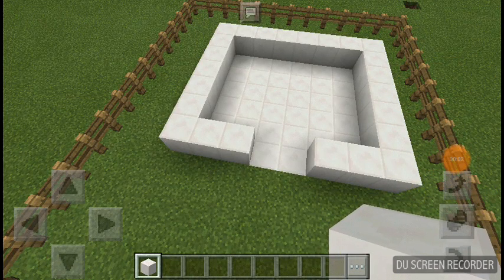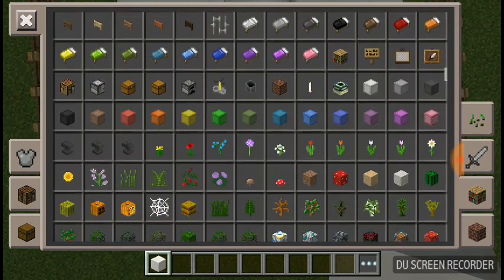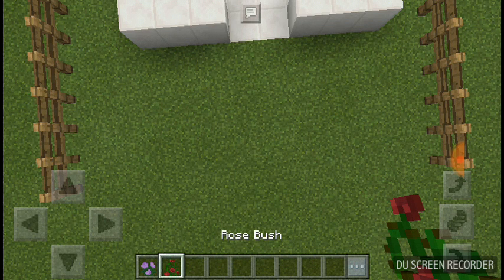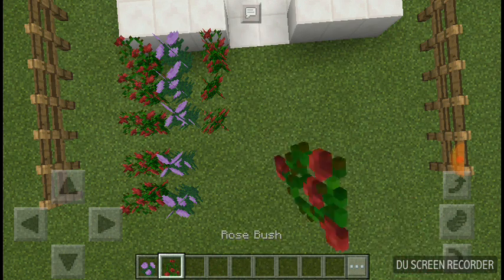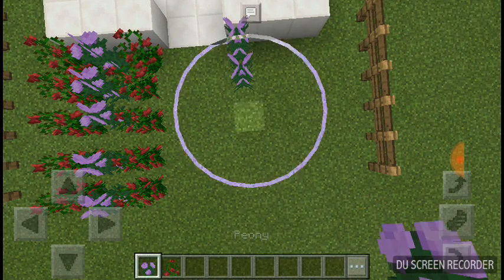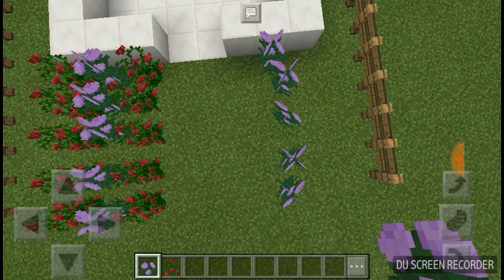Howdy guys, so today we are going to grandma's house. I need a piano. There was a sofa there. There's a piano — there's this one.